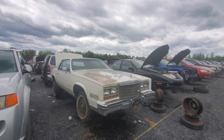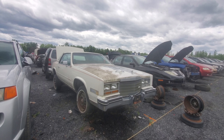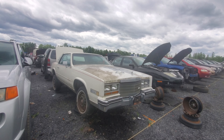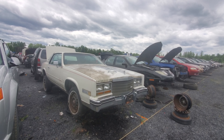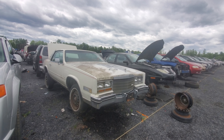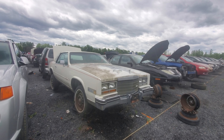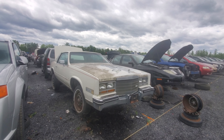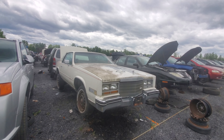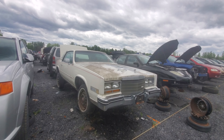Hey everyone, welcome to this video. Today I'm at Kenny U-Pull and I'm actually in Cornwall, Ontario right now. I'm up in Ottawa for the week and I figured I'd come to all the junkyards up here and show you what they've got, because sometimes they have different stuff. This is something I would not typically see in Niagara or Hamilton — it's a 1985 Cadillac Eldorado.